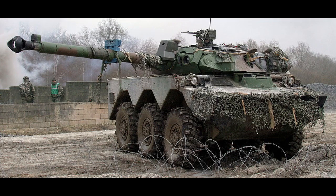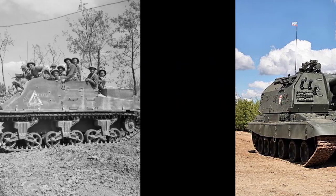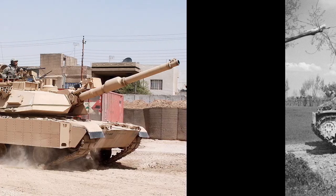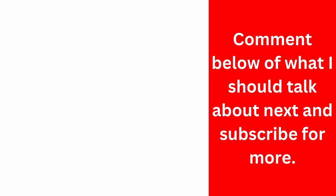Tanks and armored vehicles have continually evolved, from the light and medium tanks of World War II to today's heavily armored main battle tanks and specialized vehicles like IFVs and wheeled tanks. Each type has a unique role in the modern battlefield, and as technology advances, so too does the future of armored warfare. Which type do you think is the most important for today's conflicts?